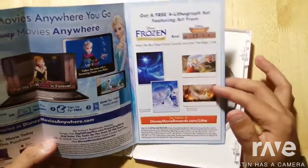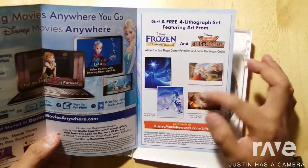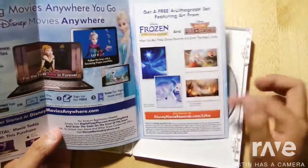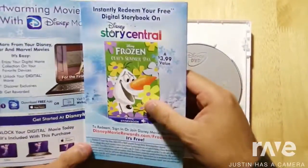You also have to have Plane's Fire and Rescue entered into your account. But once you have both of them entered, you unlock the free lithograph offer. You do have to pay for shipping, but the actual lithograph set is free — shipping isn't.